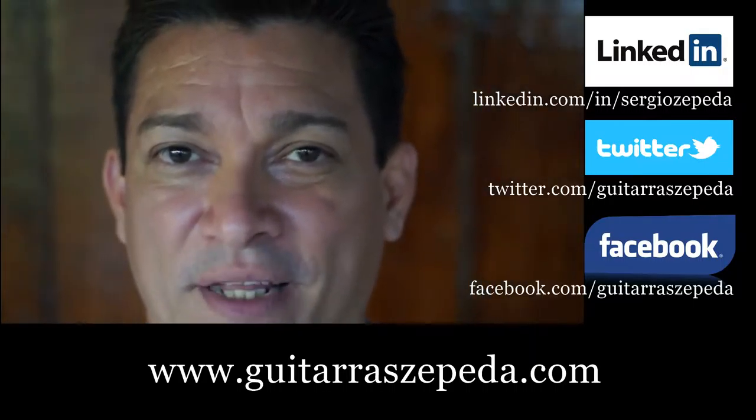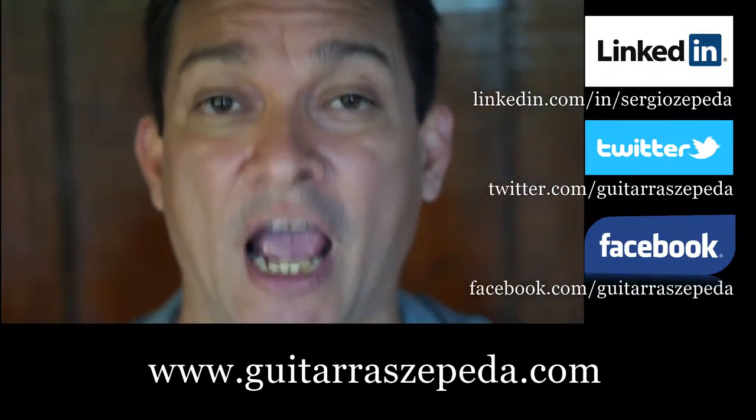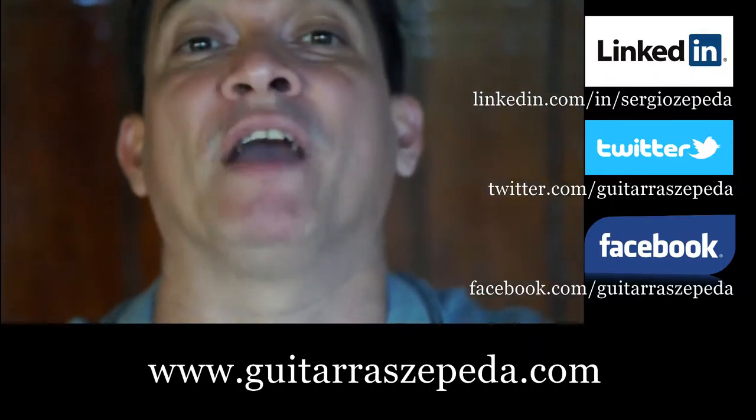Hi, my name is Sergio Zepeda. Welcome to Masaya and today I want to show you how to find my family shop.